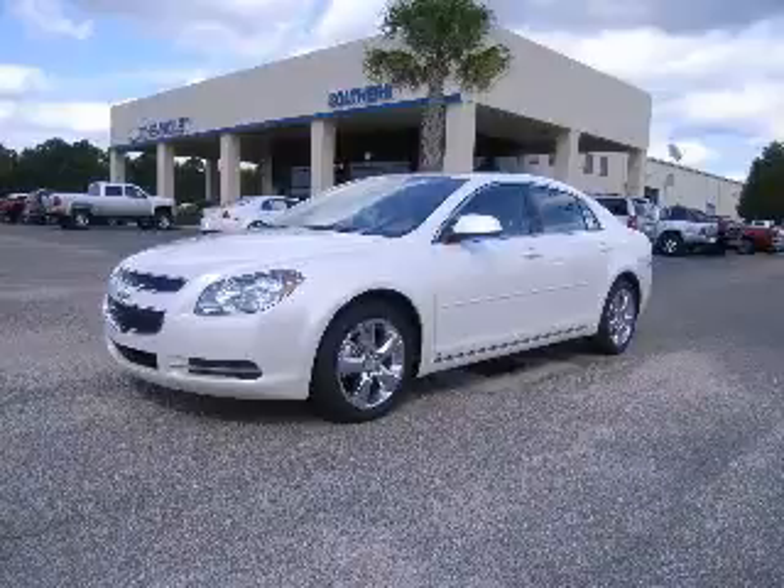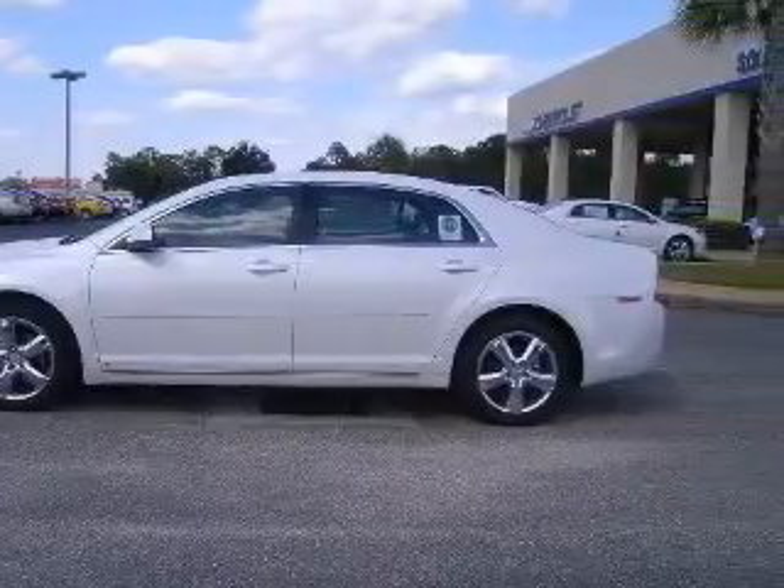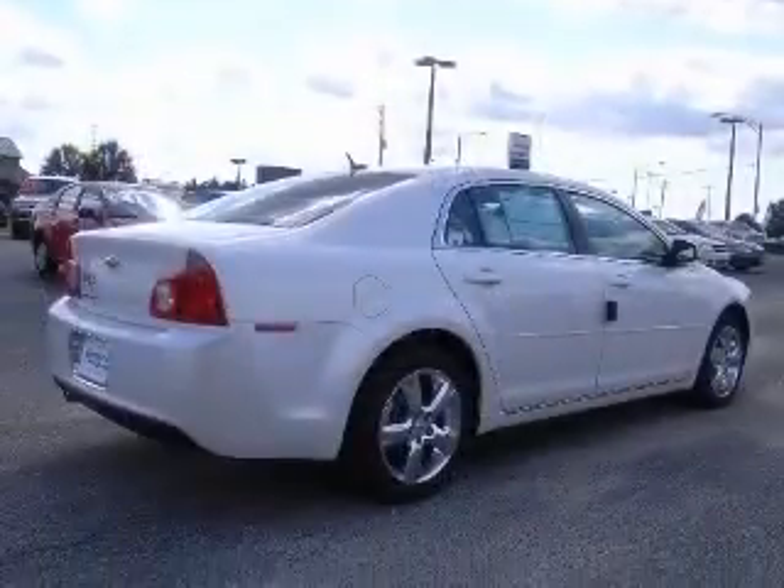We are proud to present this excellent new 2010 Chevrolet Malibu. This Malibu has a four-cylinder engine. This vehicle has a wide exterior and includes the following options: